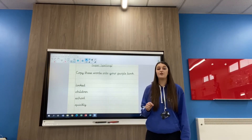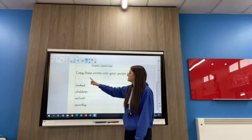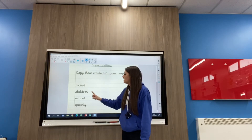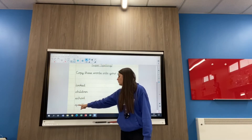We're looking for your neatest handwriting as well, whether you're joining your letters and forming them correctly. So I've got the words: looked, children, school, and quickly.